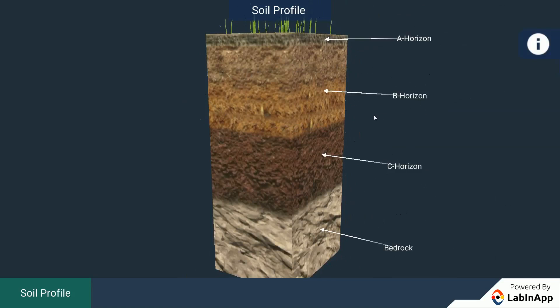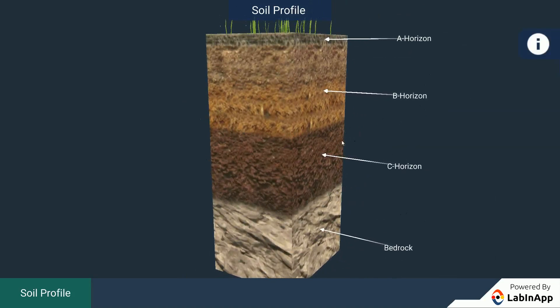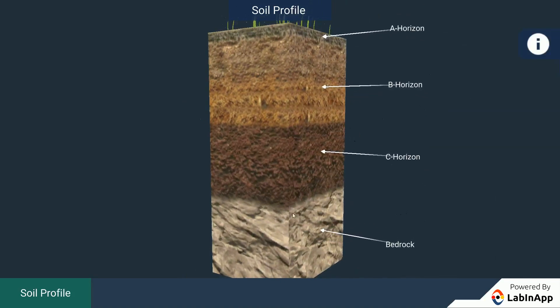The third layer is the C-horizon, which is made up of small lumps of rocks with cracks and crevices. The fourth layer is called bedrock, which is hard and difficult to dig with a spade.